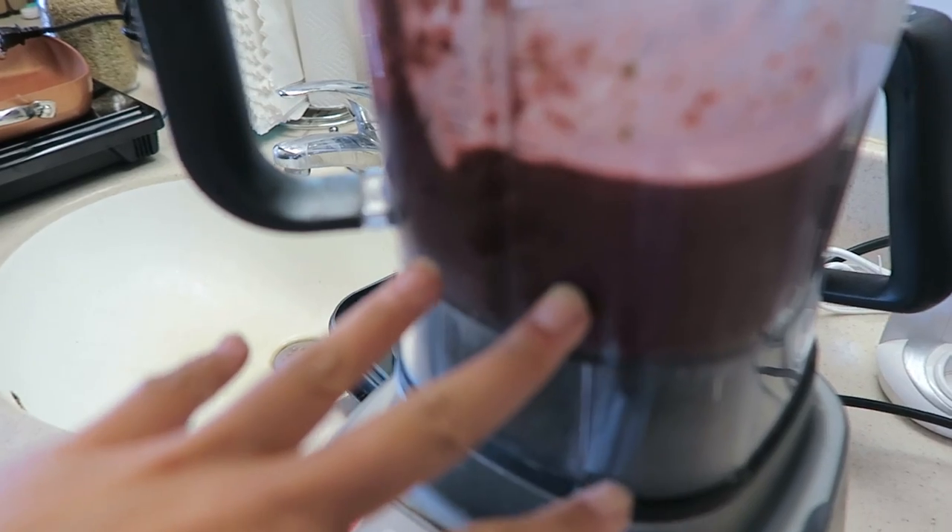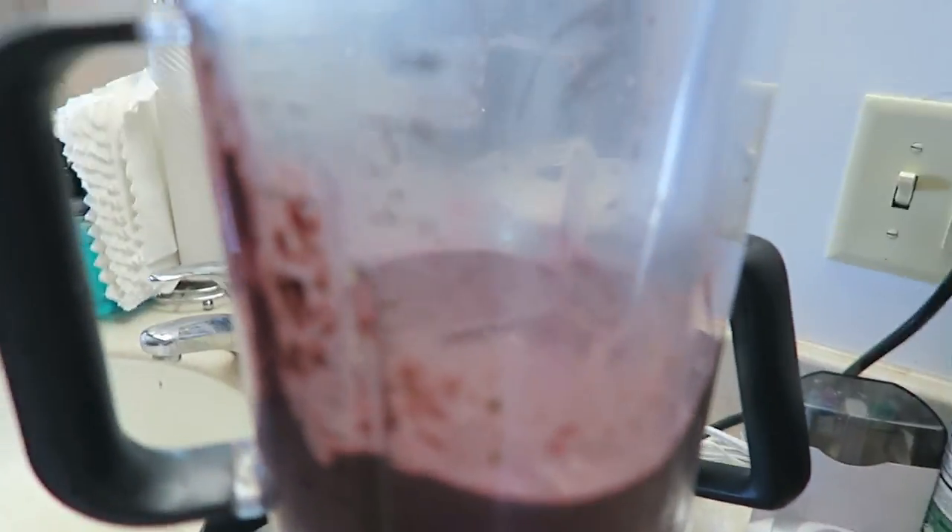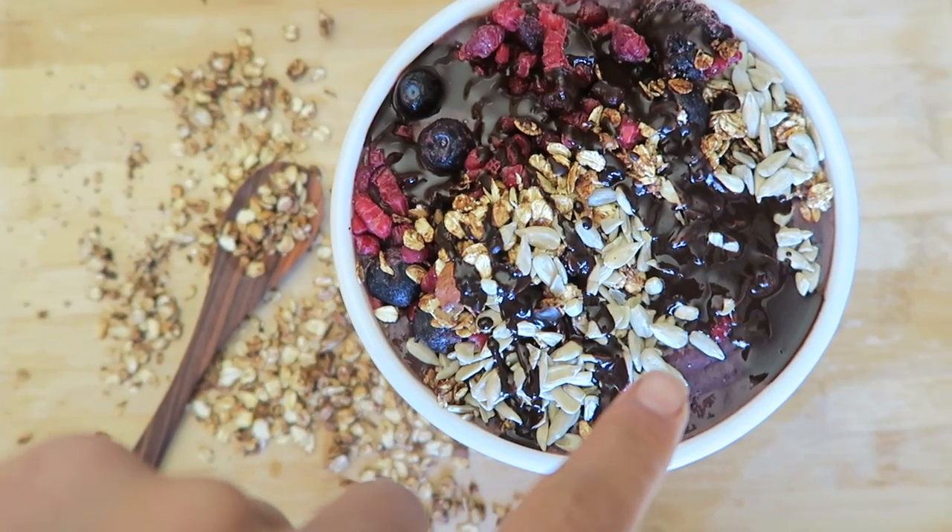For the smoothie bowl base I put greens, some zucchini, frozen bananas, frozen berries from Target, chocolate protein powder, and maca powder. I just used a little bit of water to blend it up to get a really nice consistency. I'm going to top it with a bunch of various things — I'll show you: sunflower seeds on top.